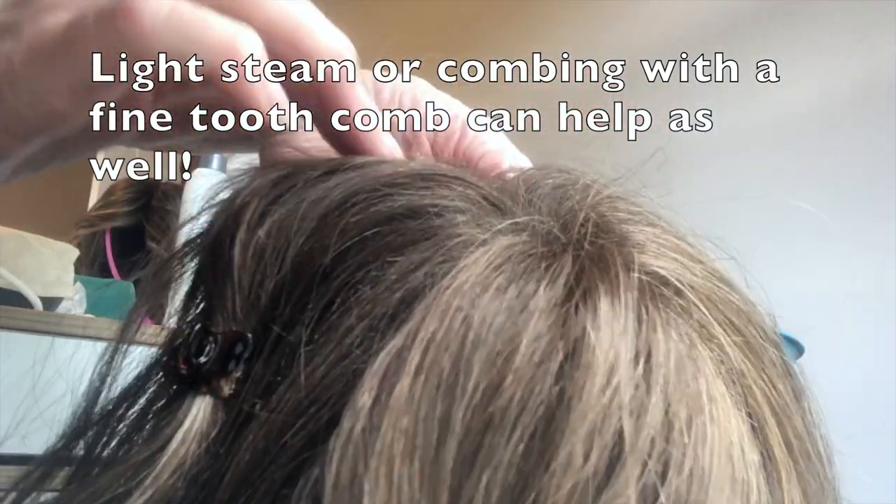I also wanted to show you the permatease — you can see it in the part. What I do to help disguise that is not part it so perfectly. Now, the reason I wanted this wig was because I was hoping for a sister wig to my Sunset by Ellen Villa in the same color, also part of the Changes Collection. As it turns out, she's really more of a sister wig to my Houston by Dreams USA, which I do have a review on if you'd like to check that out.